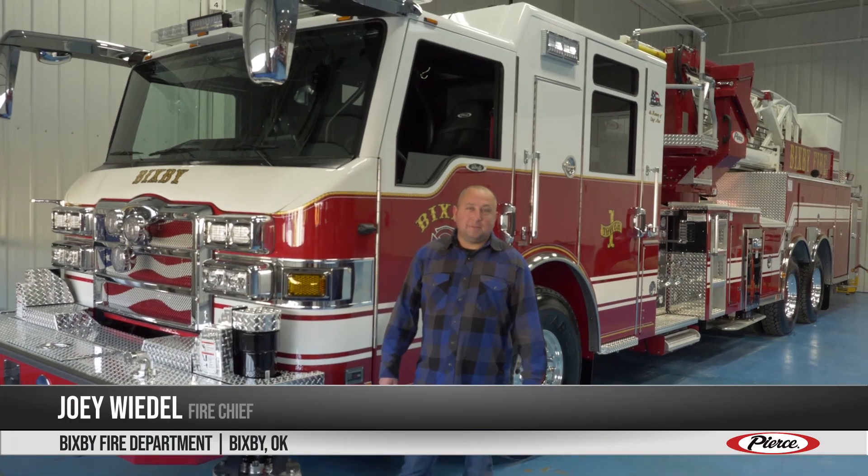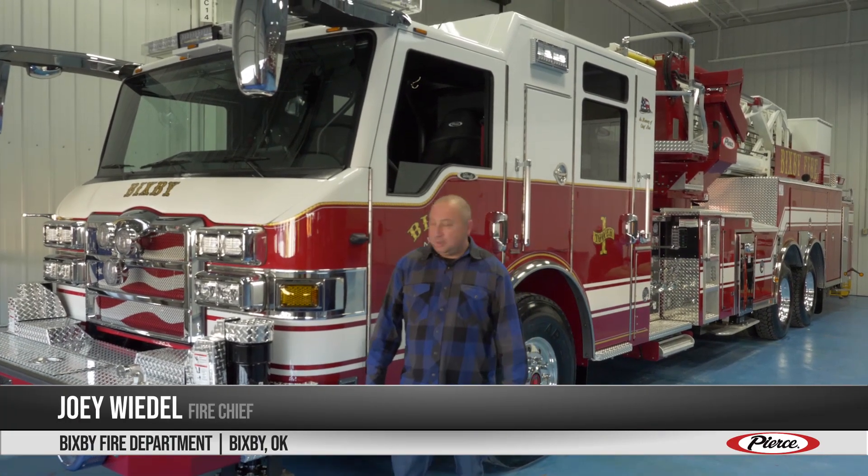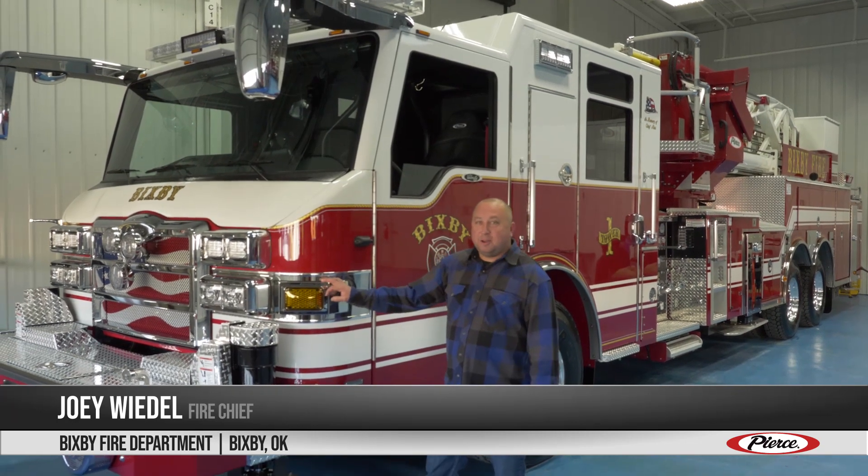Hello, I'm Joey Weedle, Bigsby Fire Chief, City of Bigsby in Oklahoma, here today at Pierce to show you our new truck.